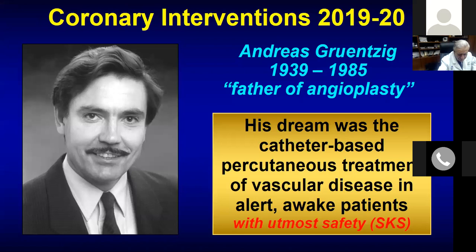He is the one who did a non-operative dilatation back in 1977 — the first case of PTCA, the balloon angioplasty, while being in Zurich. He then moved to San Francisco, then Atlanta, and is considered the father of angioplasty. His dream was a catheter-based percutaneous treatment of vascular disease in alert and awake patients — and what I have added is 'with utmost safety.' That is my quotation.